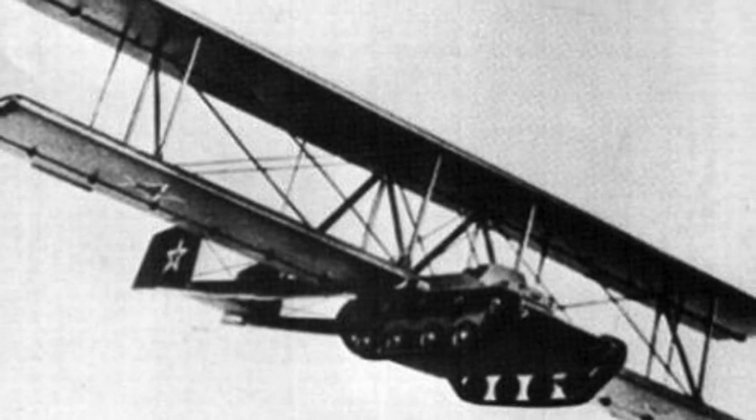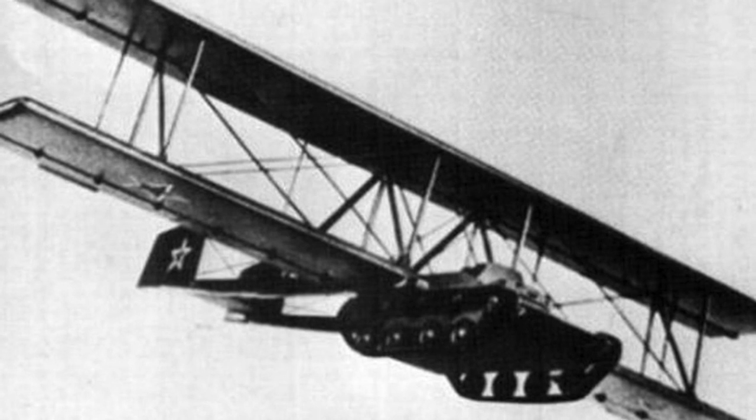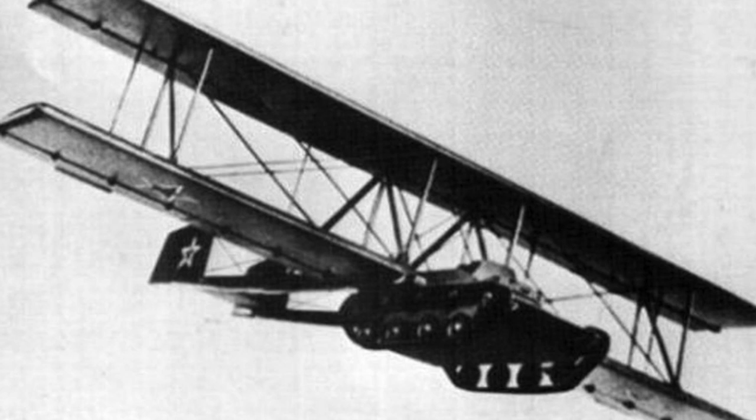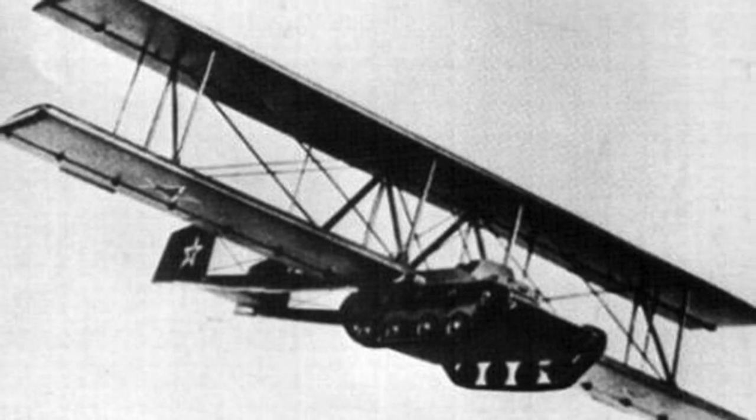Next we have the Antonov A-40 glider tank — an interesting Soviet concept. This idea came about because the Russians tried dropping tanks by parachute, but the problem was they had to drop the crews and the tank separately, and very often the crews and the tank didn't link up. So this glider tank was designed — strapped to the bottom of an Antonov heavy bomber, taken up, and effectively dropped to glide its way down.